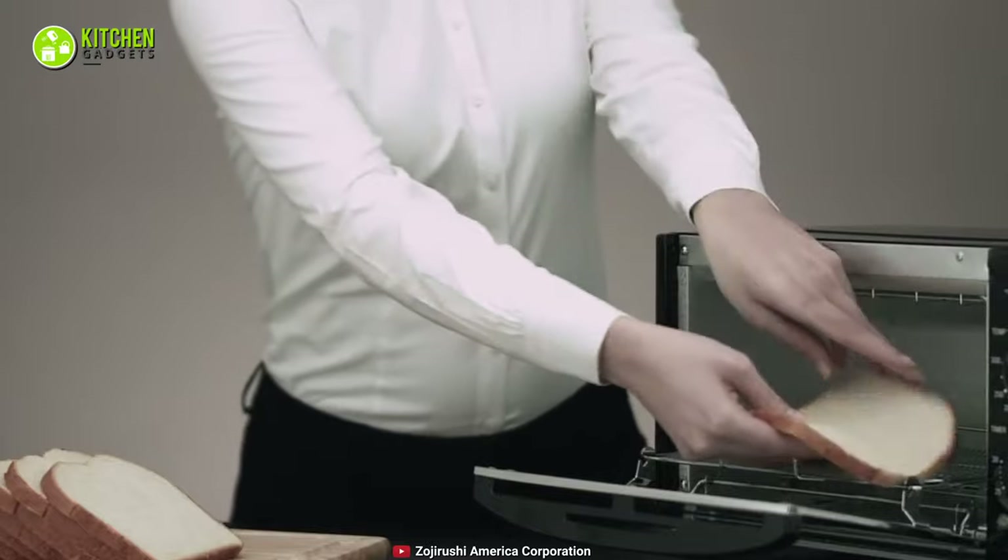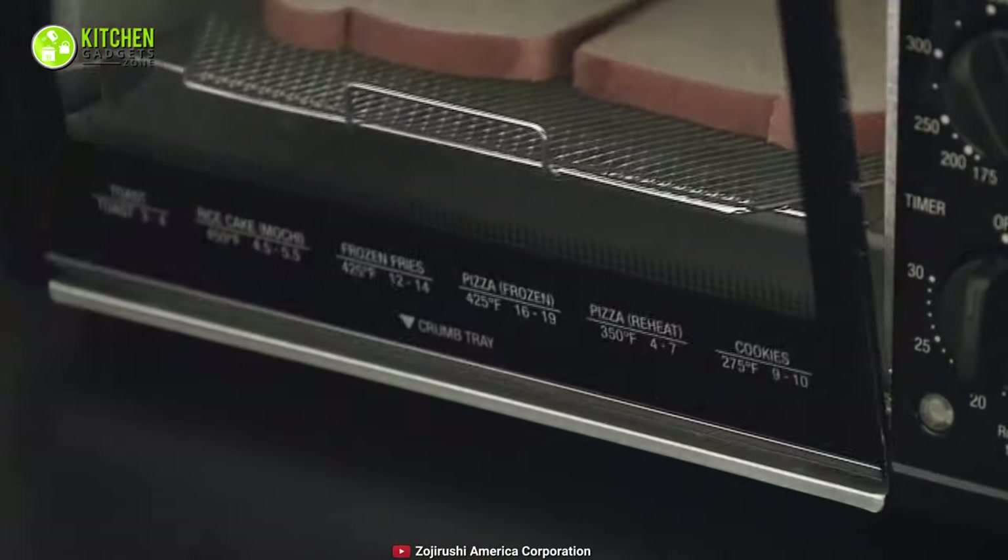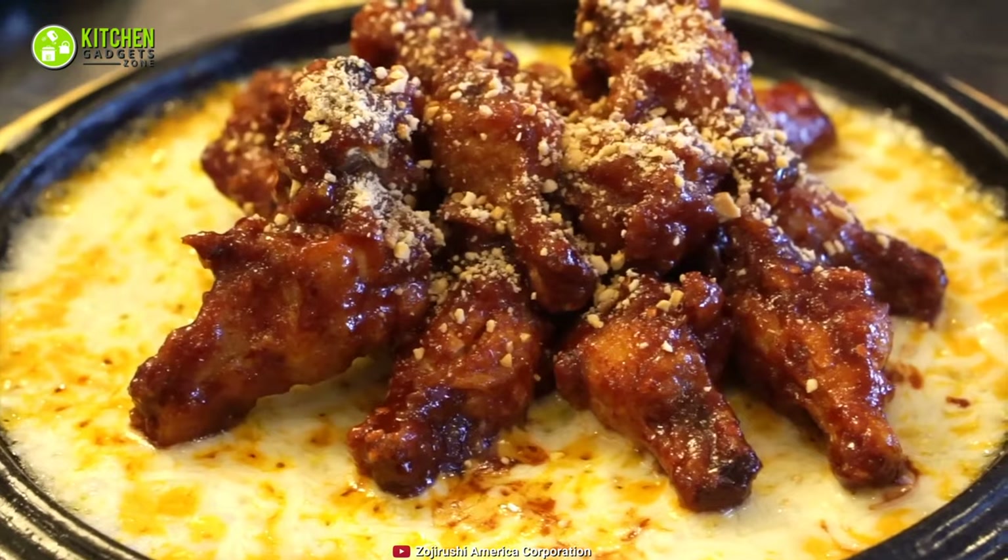In a nutshell, you can go after the compact toaster oven from Zojirushi to help you cook your special meals without spending a fortune.